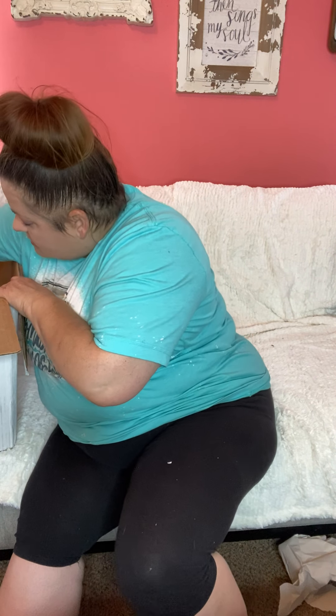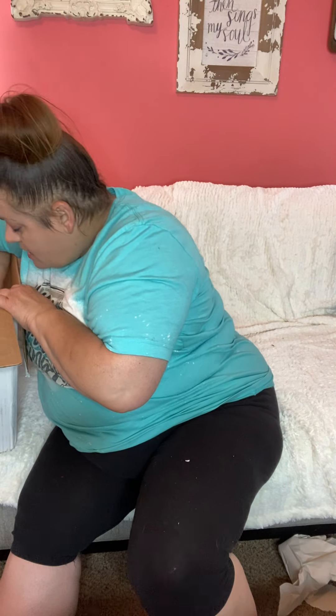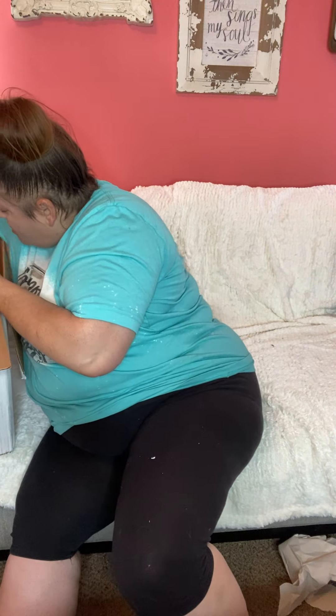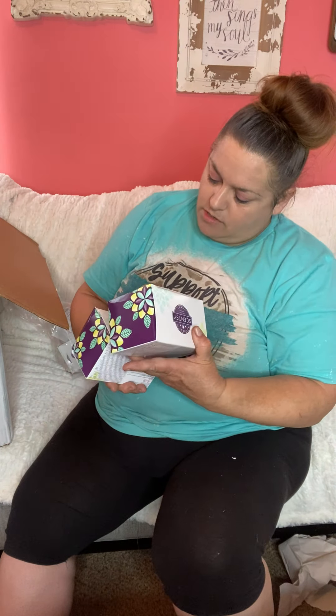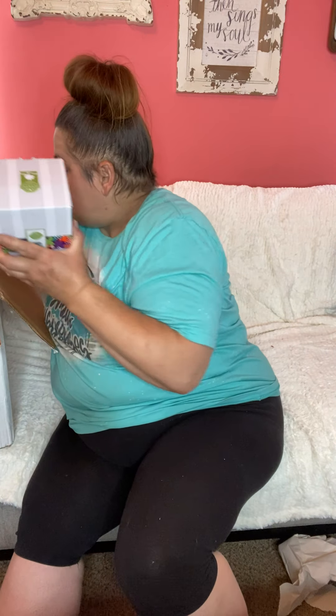One of my customers needed some bulbs, so I got her some bulbs. Then the same customer wanted a couple of the fragrance flowers in blue grotto, so she got those. One of them is a little banged up. And then there were a lot of mini warmers this time.